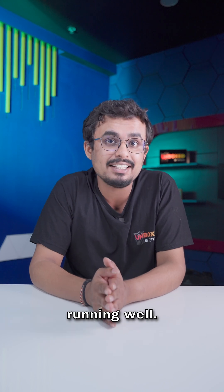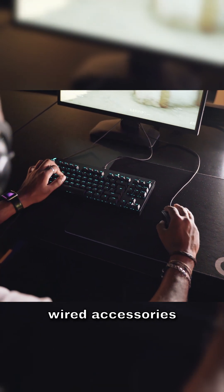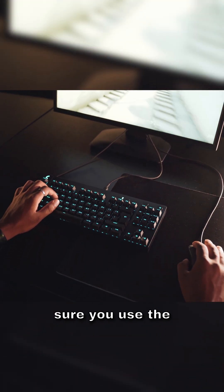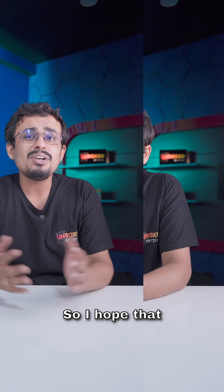Lastly, make sure your gear is up to the mark. If you are running low on budget, prefer wired accessories over wireless ones. And if you are using a wireless accessory, make sure to use the supplied USB dongle to ensure the connection is over 2.4 gigahertz.